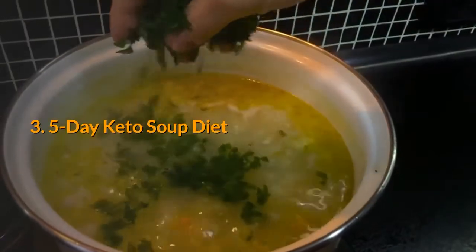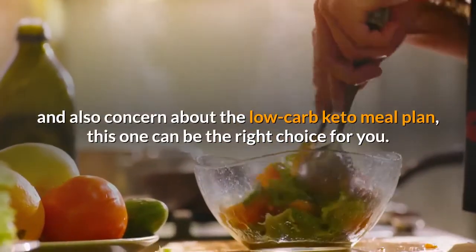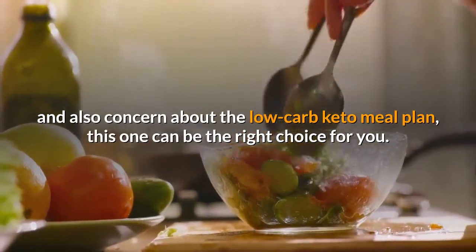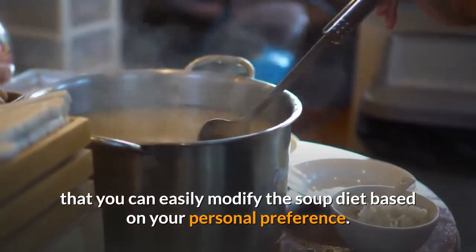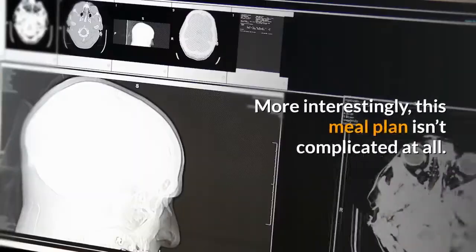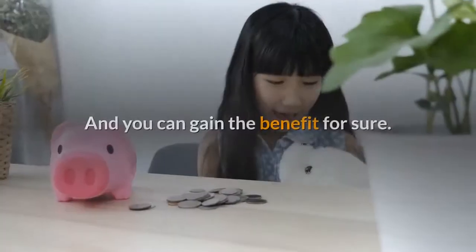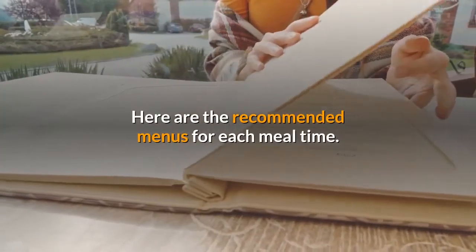5-Day Keto Soup Diet. If you love to add veggies into your diet and are also concerned about the low-carb keto meal plan, this one can be the right choice for you. What makes this meal plan favorable is that you can easily modify the soup diet based on your personal preference. This meal plan isn't complicated at all, and you can gain the benefit for sure.